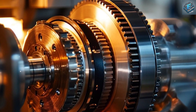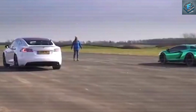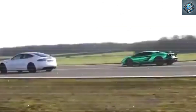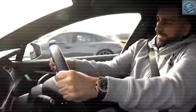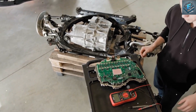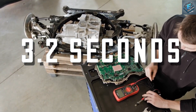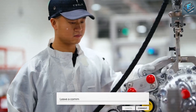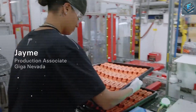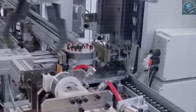With Tesla continuously pushing the limits of innovation, the future of electric vehicles looks more promising than ever. This new motor is not just an upgrade — it represents a fundamental shift in how electric vehicles are designed and manufactured. As the automotive industry moves toward a fully electric future, one thing is clear: the next era of transportation is being shaped right now, and Tesla is leading the way.